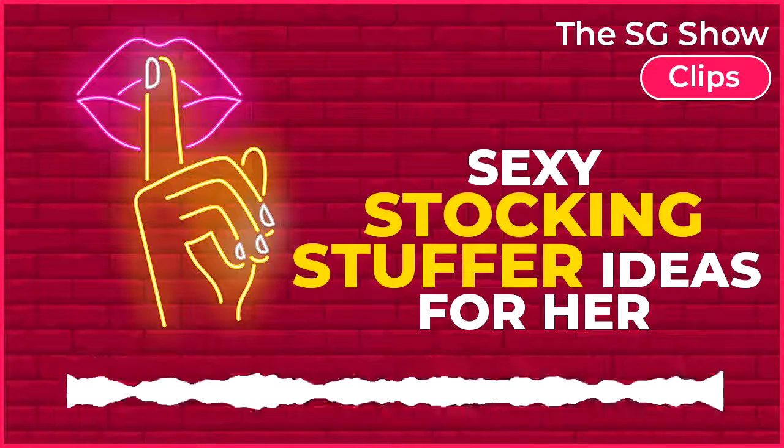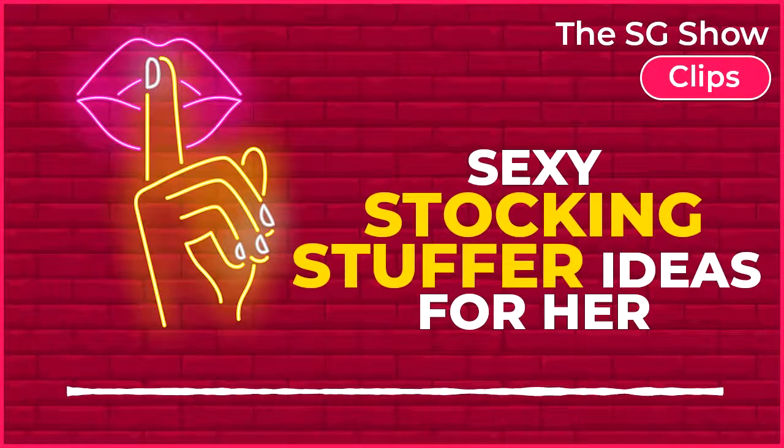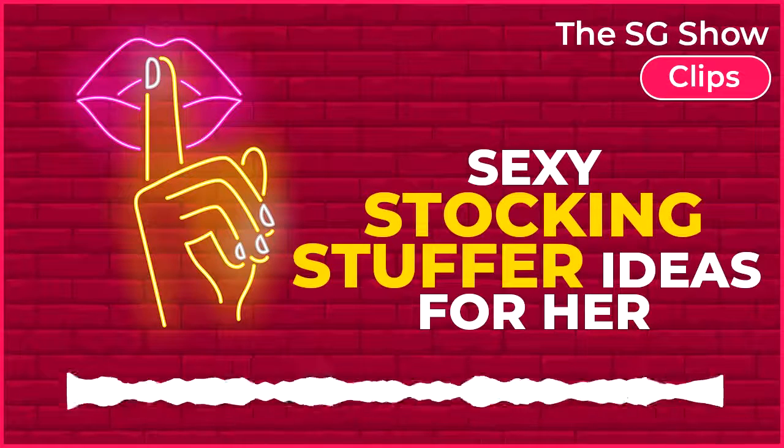Sexy stocking stuffers for women. Absolutely, because I have no shame in wanting to stuff my own stocking this Christmas.